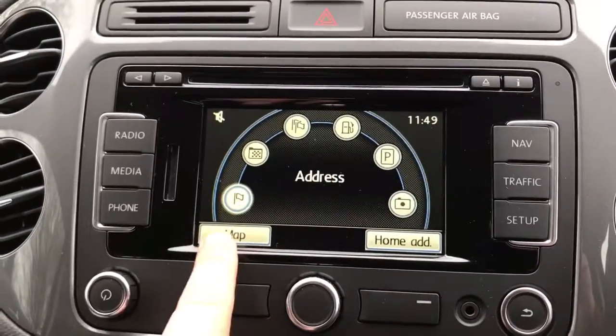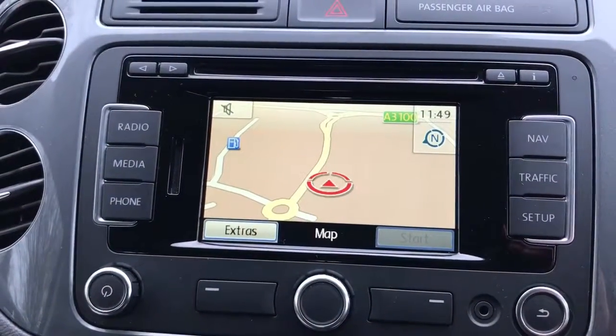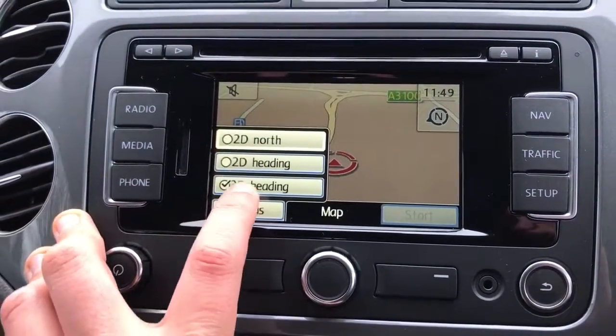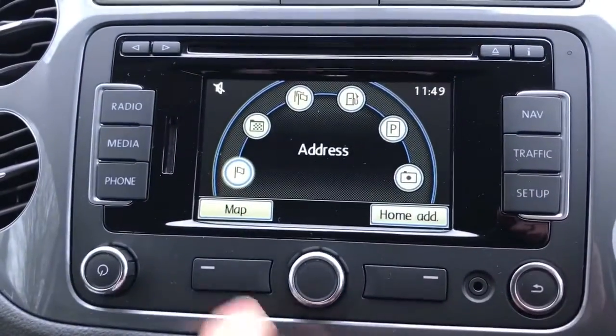The first thing to note is that this is all touchscreen. For example, if you wish to simply have a look at the map itself, you've got buttons like 'Extras' so you can change the way the map is being viewed — 2D, 3D, etc. If we hit the nav button again, it will take us back to that main menu.